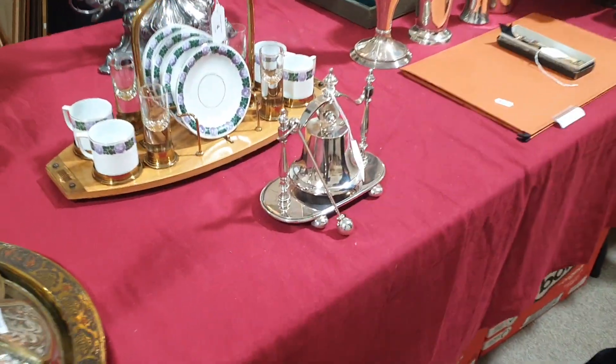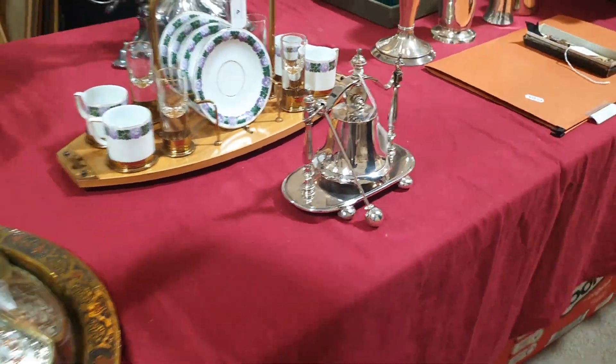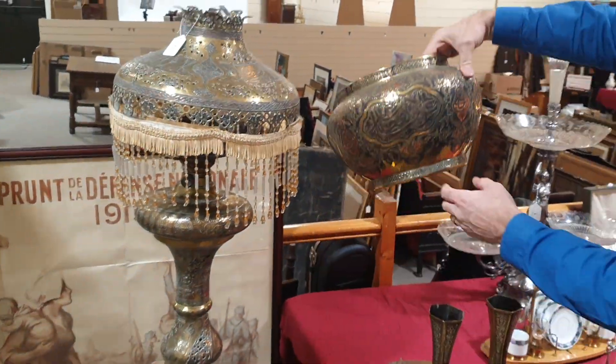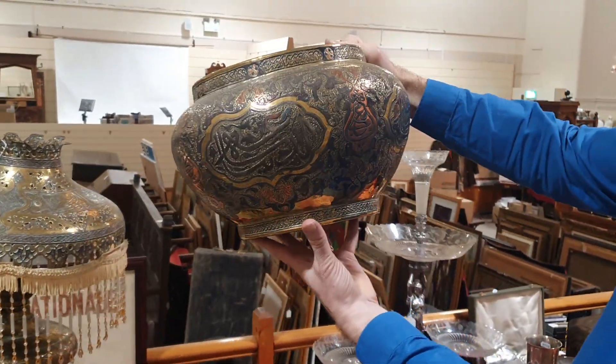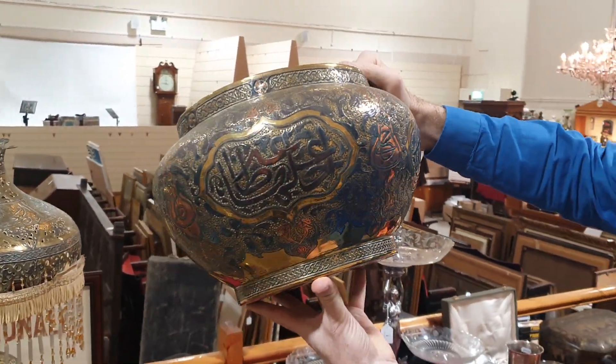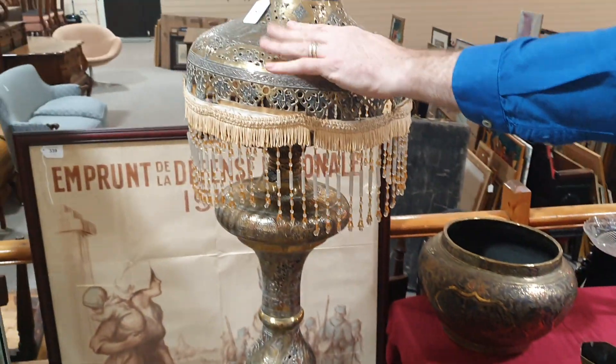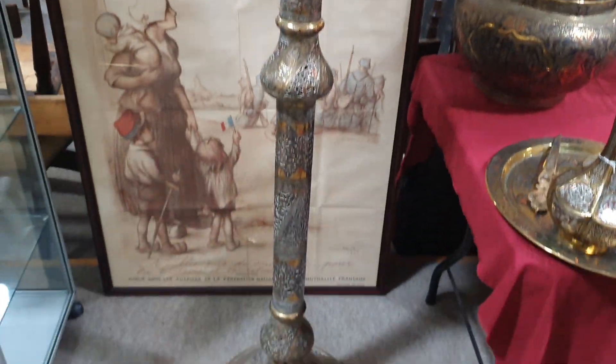And a bell — that's rather nice. And these Islamic things, again from the same house. That's a really good copper, brass, and silver-inlaid jardinière, and a very nice standard lamp as well.